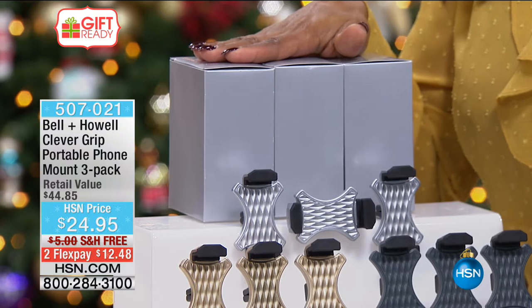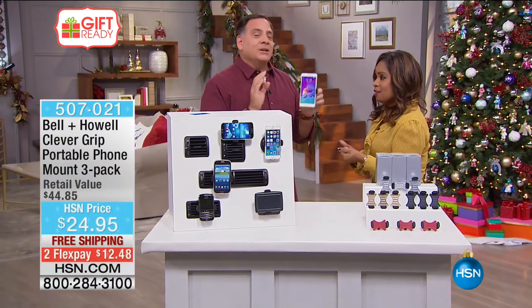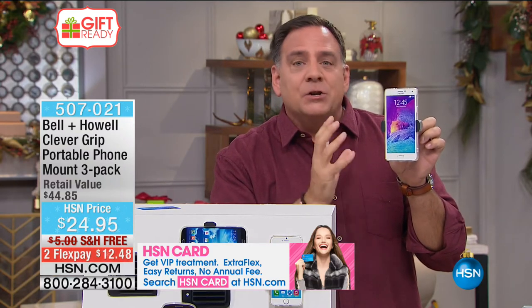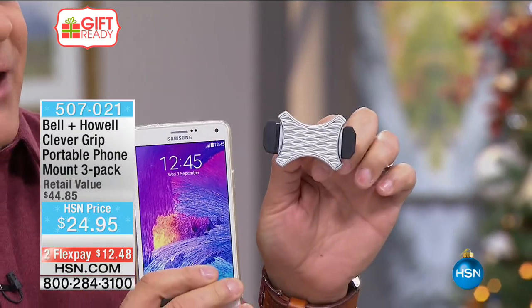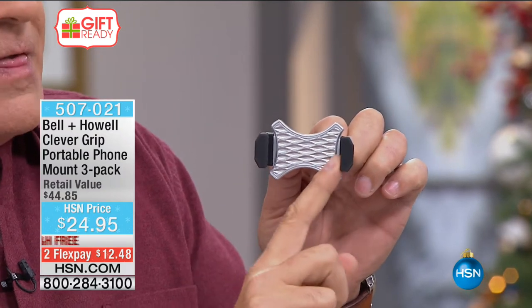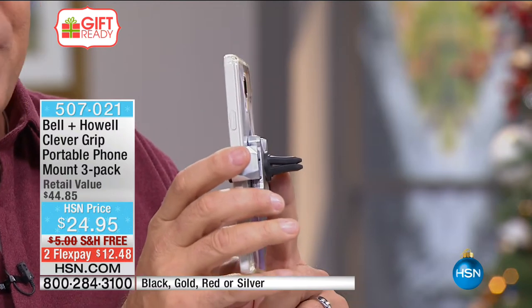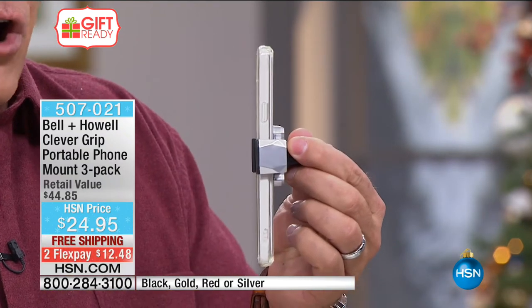They're gorgeous — this year we've added to the assortment: gold, silver, black, and red in a set of three. Because it's the holiday season, we're already putting them in gift boxes for you. Three gifts out of the way with one investment of $24.95 or $12.48 on flex pay with free shipping. This phone — a Galaxy Note 4, one of the big phablet phones — fits right in the Clever Grip. Press to the side and it comes right out. Nice soft rubber grips on the sides hold your phone in place, with a spring inside that extends to hold the largest phones.